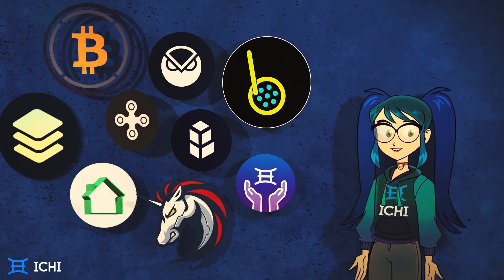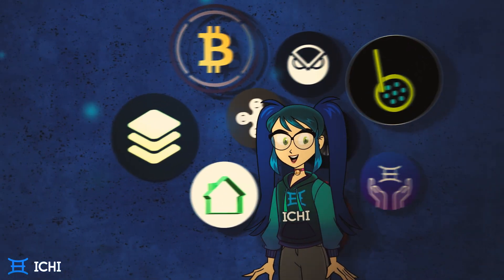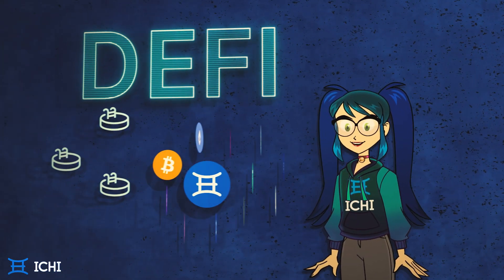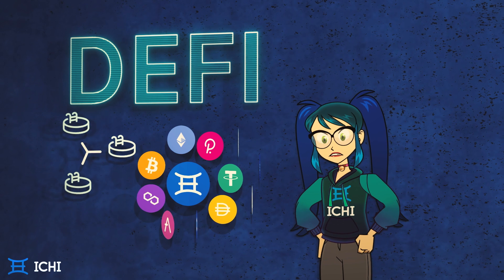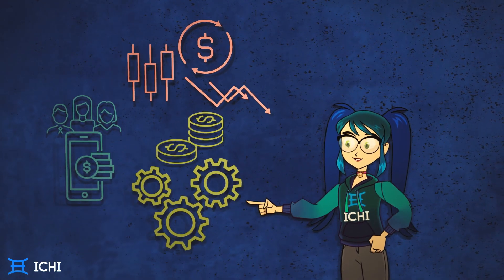Using your crypto assets to provide liquidity is one of the best ways to earn passive income in DeFi. We've come a long way from isolated pools and limited trading options, but there's still room to grow in terms of user experience, risk mitigation, and capital efficiency.